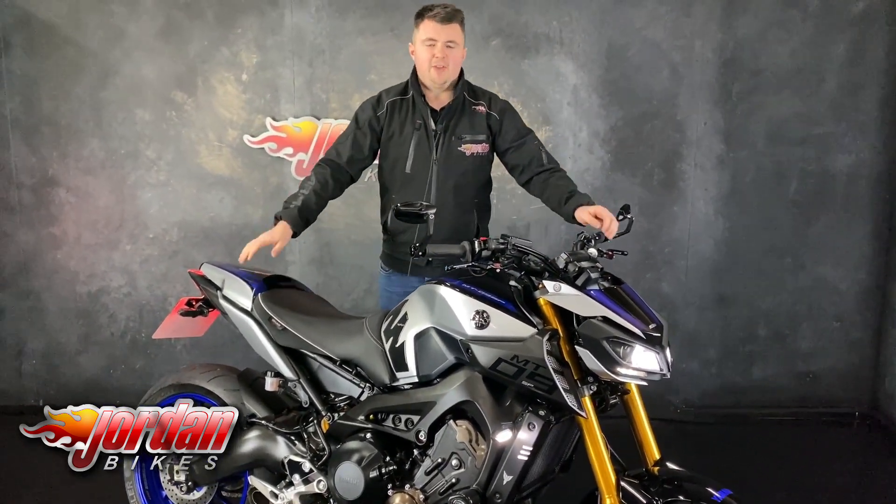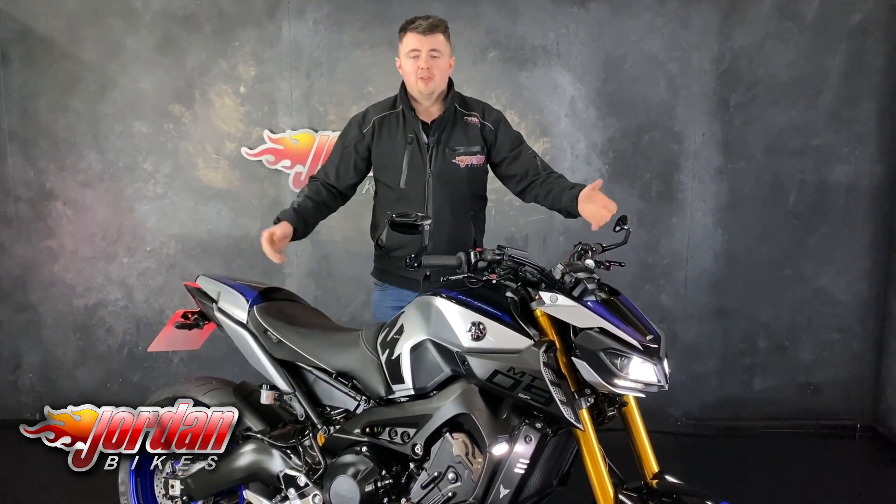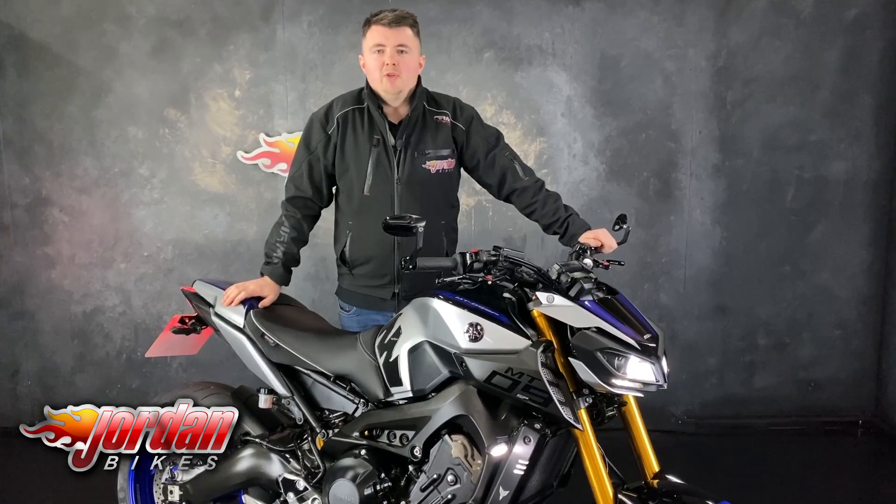So, 2019 bike with 6,933 miles from new. Full LED headlights on there as well. So if you do fancy it, give us a call or pop down to the showroom. Cheers.